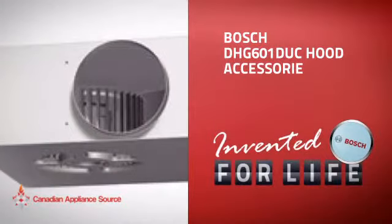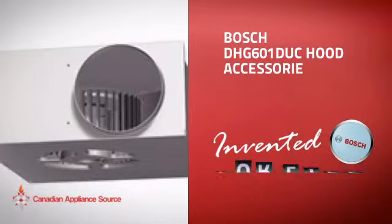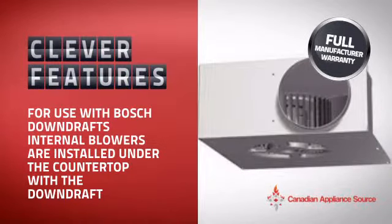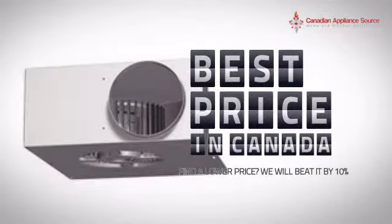This hood accessory from Bosch is just the kind of smart hood you want. With clever and sturdy features that give you the performance you're after, plus a reliable manufacturer warranty, it's the optimal choice for many customers.